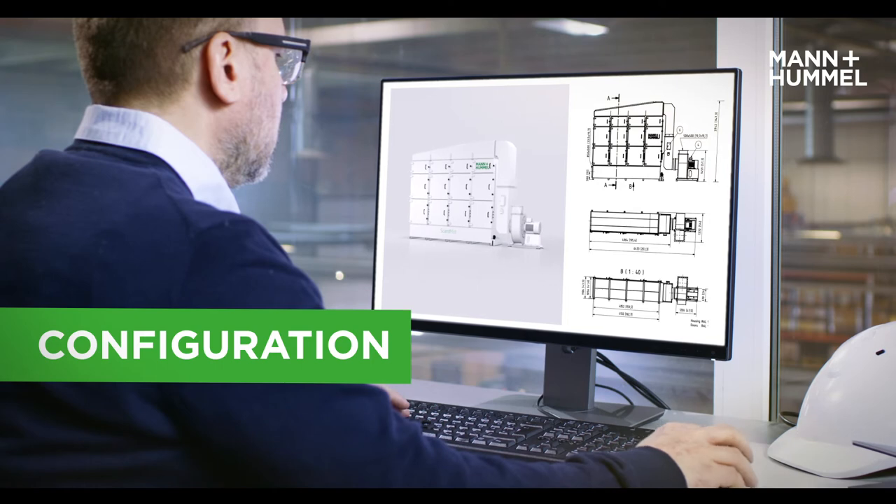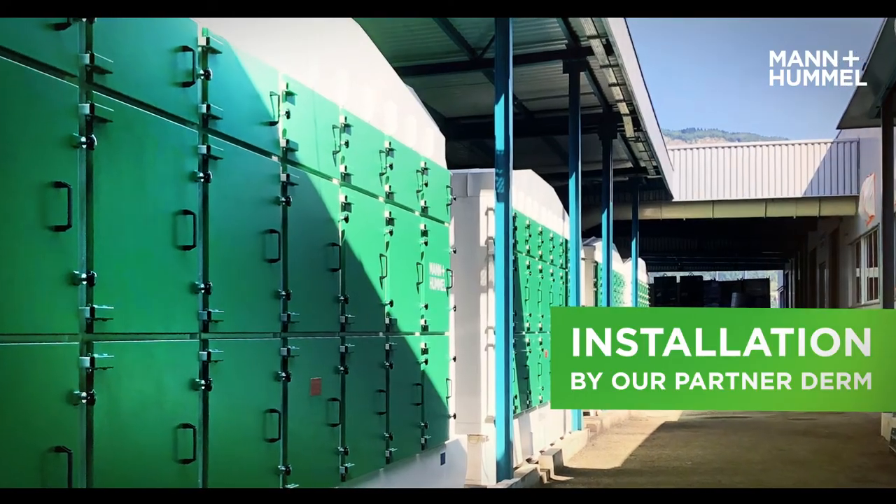Our service also covers system design and specification, as well as installation and commissioning. Our customer care team is your partner for after-sales service.